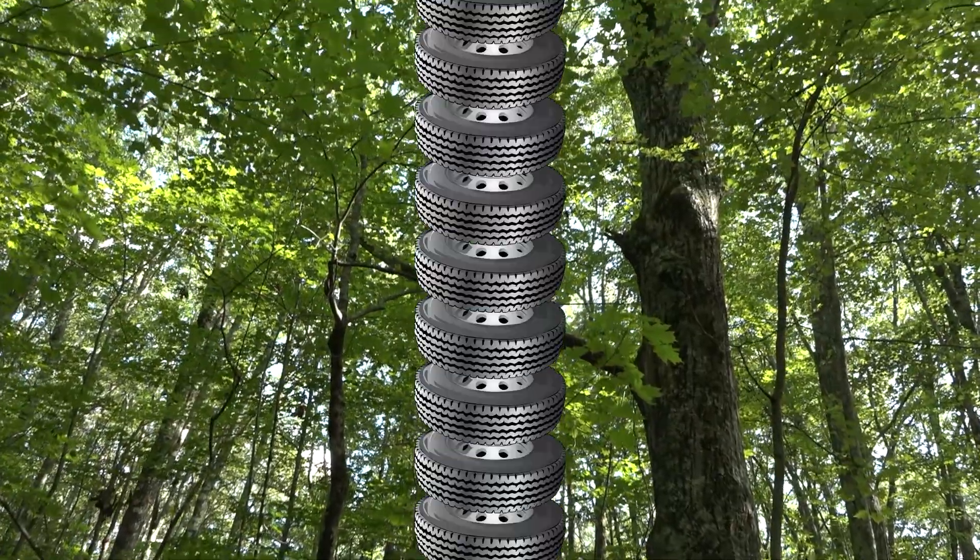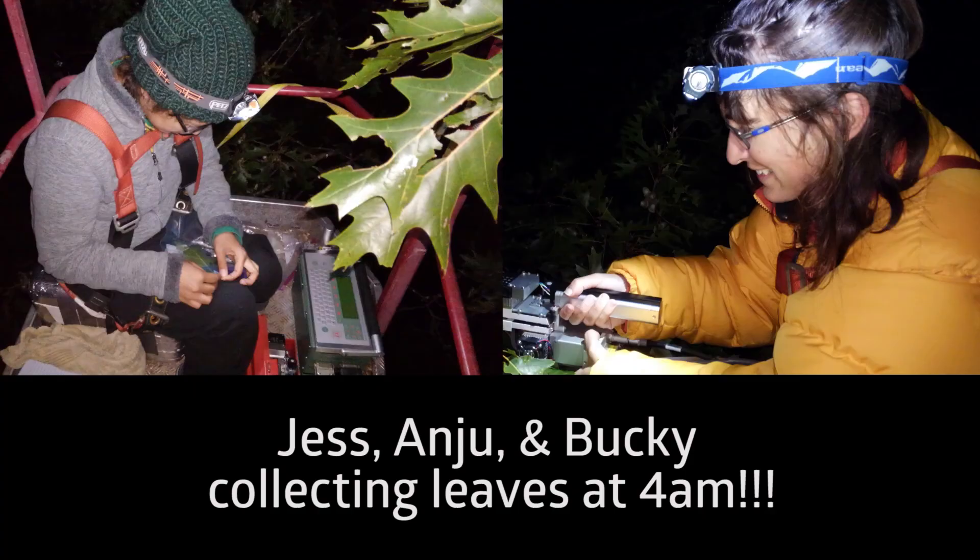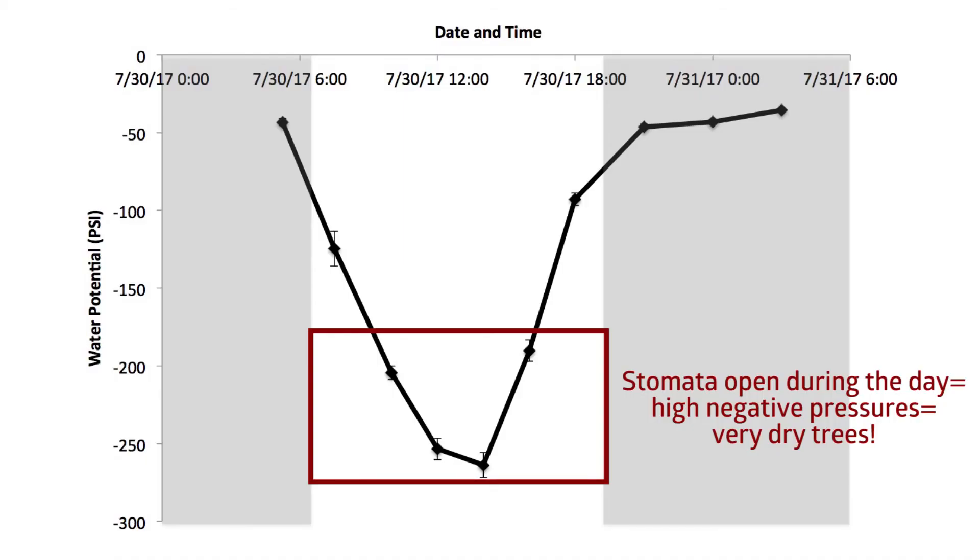That's almost ten times the magnitude of pressure in a car tire. Are the trees always experiencing such negative pressure? No — in fact, they fluctuate dramatically throughout the day. For my dissertation, we're measuring throughout the course of 24 hours to see how dynamic they really are. During the day like we saw, the leaves are experiencing rapid water loss through their stomata, and therefore they're experiencing these very high negative pressures.